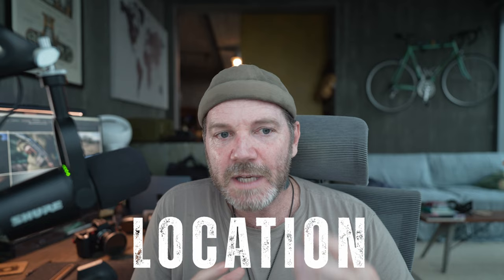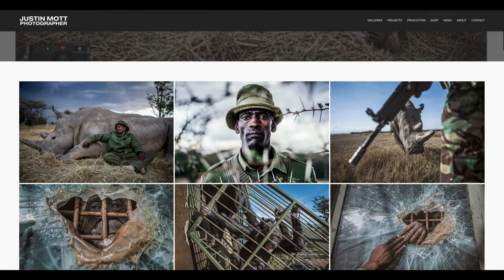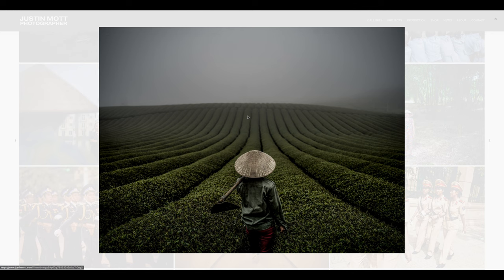The next thing: location. Sometimes people list it, sometimes they don't. I do, because it's important that people know I'm based in Vietnam but available worldwide for assignments, and I have the work to back that up. If you're an amateur with no aspirations to make money from photography, you can leave location off. But if you're working with clients, location can be relevant.